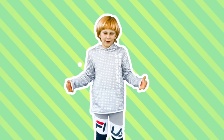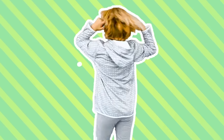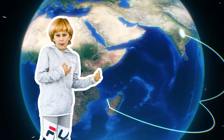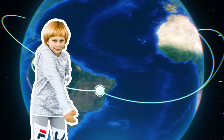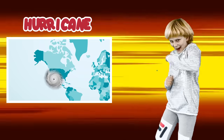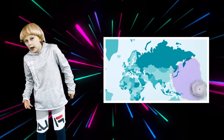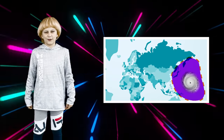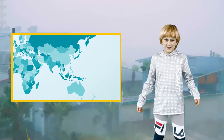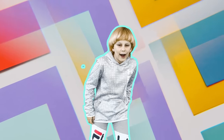Hurricanes are not called hurricanes all over the world. The general name for them is Tropical Cyclones — I'm just kidding about another name! But depending on where they are in the world, they can be called different names. When they are on the Atlantic Ocean or Eastern Pacific, they are called Hurricanes — that is the part where the map is blue. In the North Western Pacific, or the purple part of the map, they are called Typhoons. In the South Pacific or Indian Ocean, which is the red part of the map, they are called Cyclones.